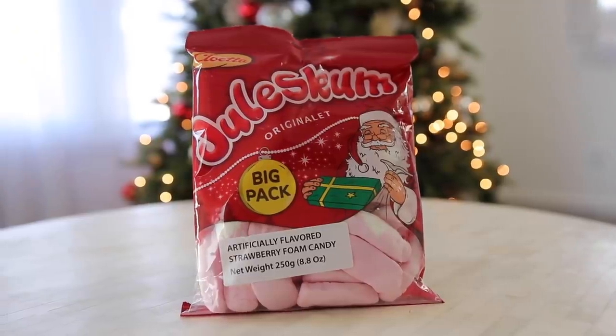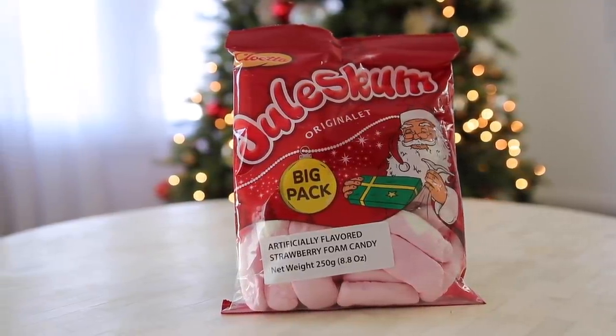You know what sounds really good right now? Some Jewel Scum — artificially flavored strawberry foam candy. I don't like squishy fruit flavored things like those orange candies old people love to eat. It kind of has a strawberry cream smell. If knees and toes had a baby, it would be Jewel Scum. I'm putting this off — I'm just going to go for it.